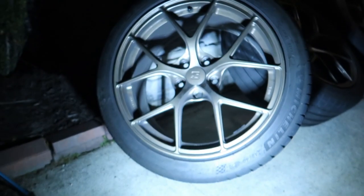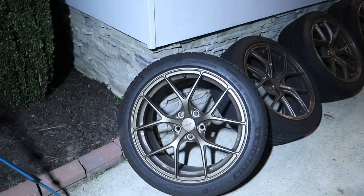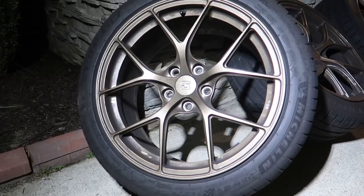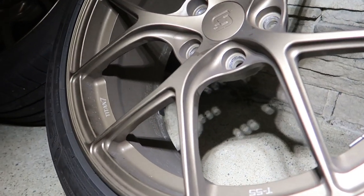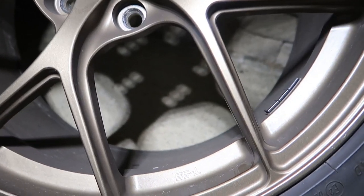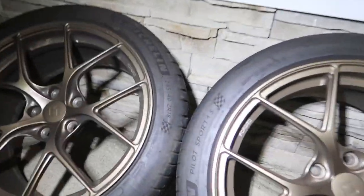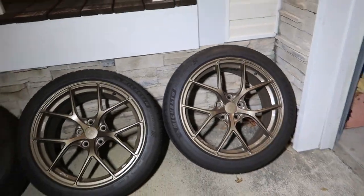I wasn't just going to slap some RPF1s or hypergrams on it like I did with the Golf — I wanted something that matched and looked good. So here they are: the Titan 7 TS5s. They're bronze, they're gorgeous. I think they're like 16 or so pounds for the 18s. They're a little dirty. These are forged wheels — Titan 7 TS5 right there. He gave them to me with centric spacers, Pilot Sport 4S tires — some nice meat on them with plenty of life left.